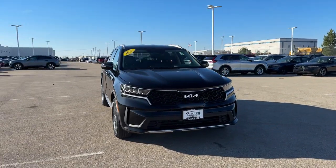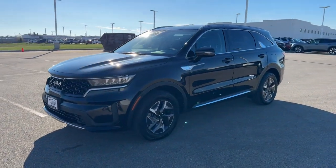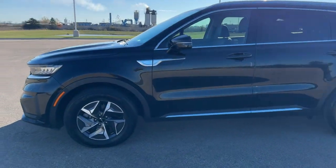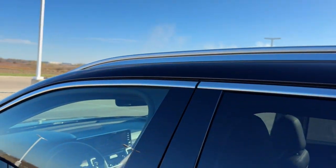Here we have a 2022 Kia Sorento. This is the hybrid S trim level in Aurora Black with only 30,000 miles. We've got gunmetal on the wheels along with gloss roof rails.